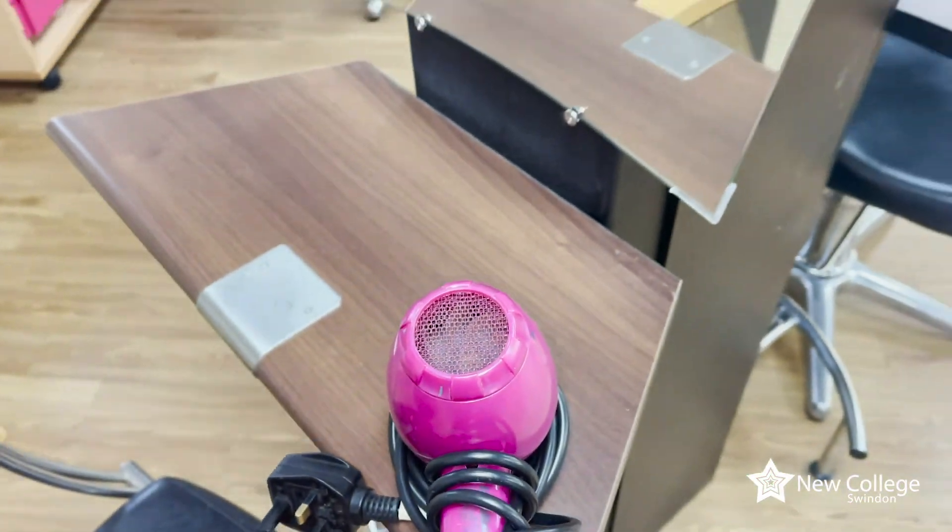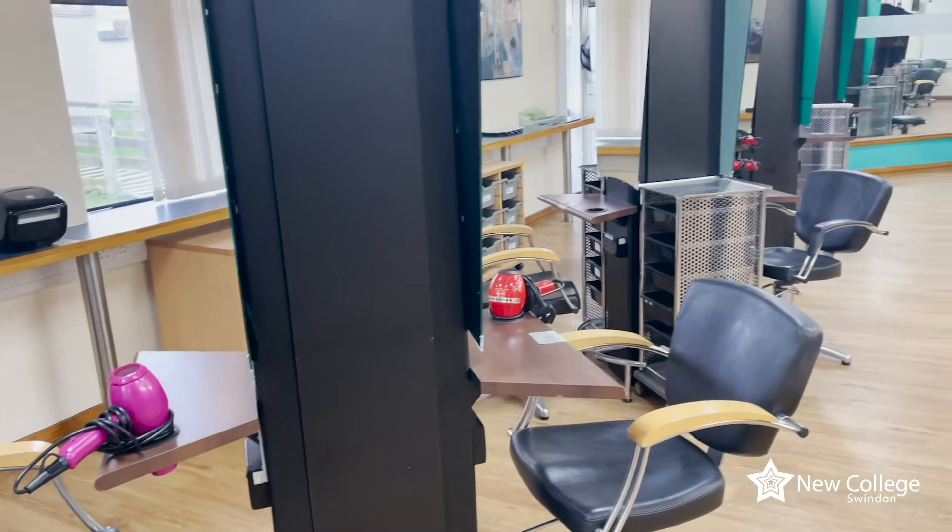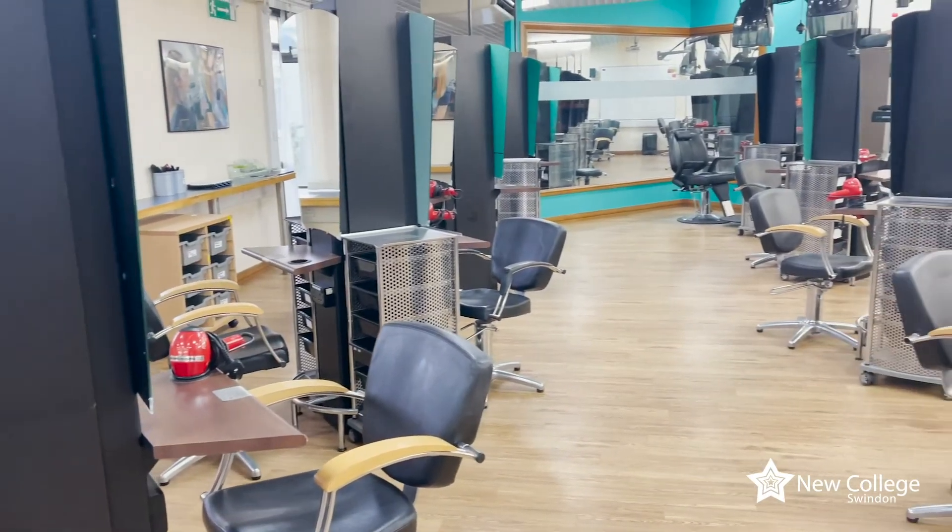Why should you come to New College North Star campus compared to a sixth form or another college? Sixth form colleges don't run vocational courses such as hairdressing or beauty therapy. Here at North Star we've got a great range of facilities and tools, and our lecturers are key resources — fantastic lecturers with so much experience — which would be one of the key reasons to choose New College over any other college.